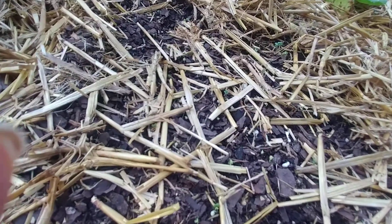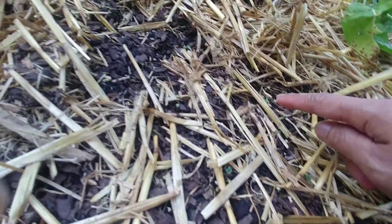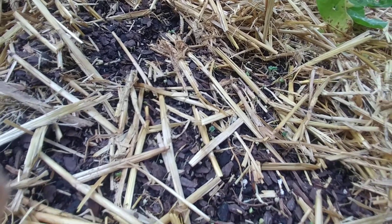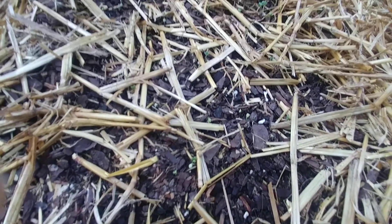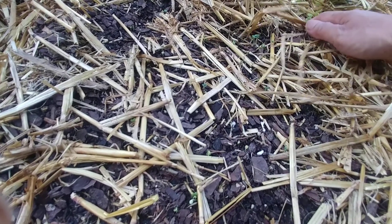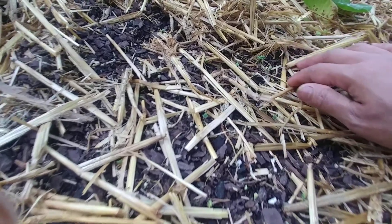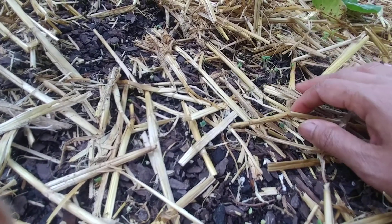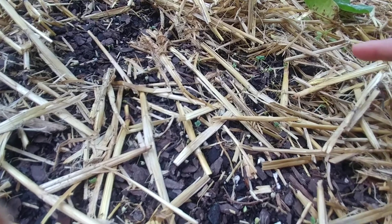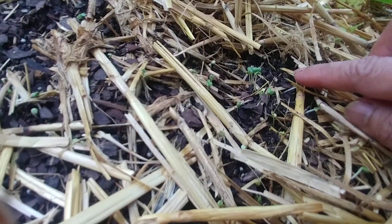What I wanted to show you is these tiny seedlings — they are bok choy seedlings. I planted them on Monday, which was May 31st, and they're already sprouting three days later. Monday, Tuesday, Wednesday — look at that, can you see it? There you go, it's pretty amazing!